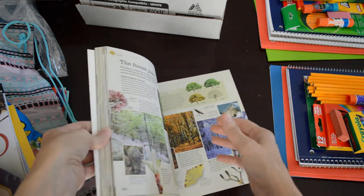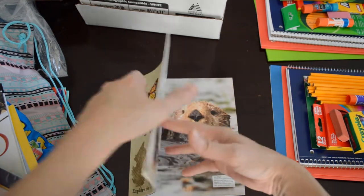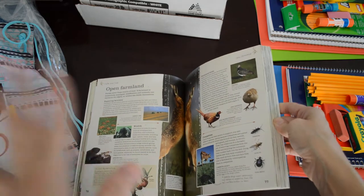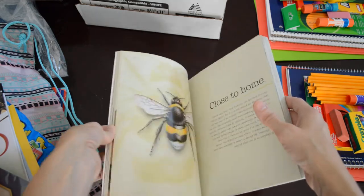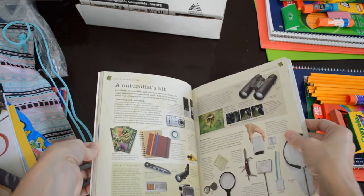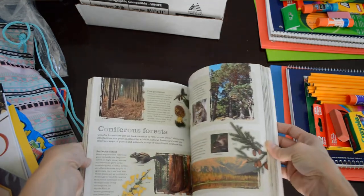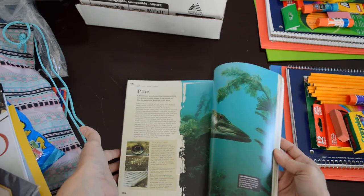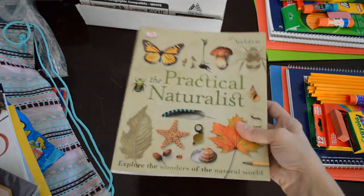I saw a lady on YouTube showing this — it is a wonderful, probably the most informative nature book you could get. It goes through so many things: weather, being prepared, a naturalist kit, climate change, the forest year — great pictures, just a great awesome book for your nature class or to add into science and different things like that.